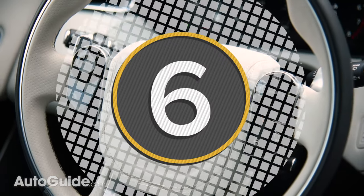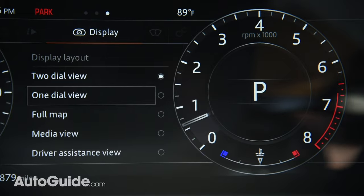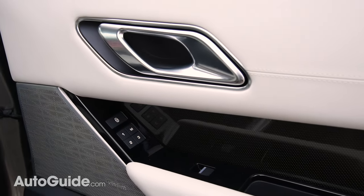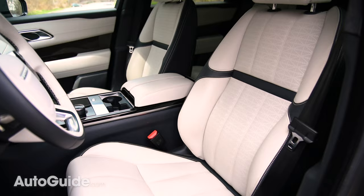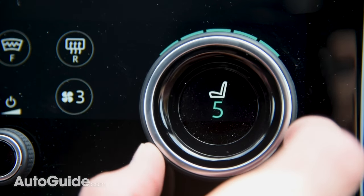Of course, there's more to this interior than just screens. Our top-of-the-line first-edition model also features a reconfigurable digital instrument cluster — that's 12.3 inches of display. There's also creamy soft leather on practically every surface, though the white cowhides fitted here probably aren't going to stay that way for very long given the wear and tear of daily life. There are also available 20-way adjustable front bucket seats with heating, cooling, and massage functionality.